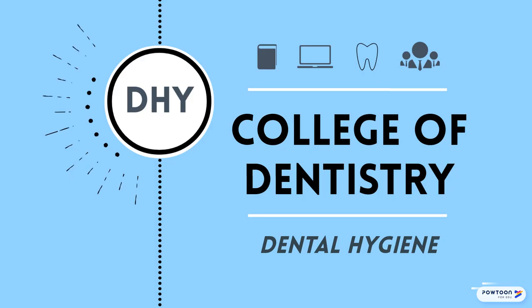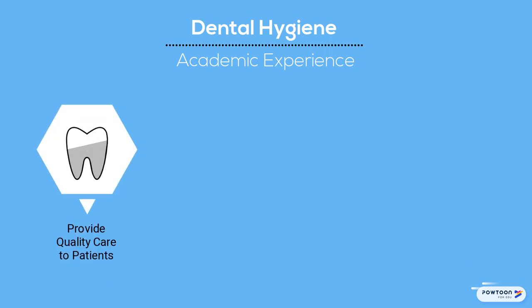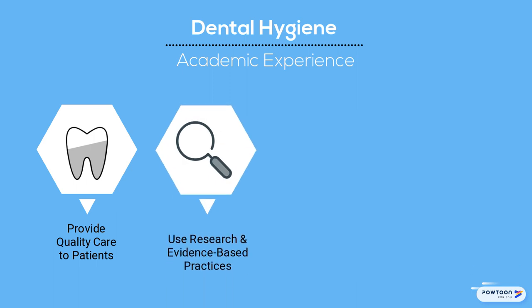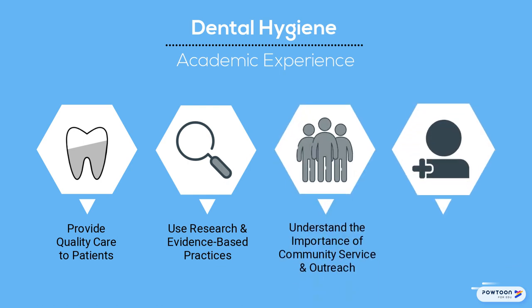Dental Hygiene is the sole undergraduate major offered by Ohio State's College of Dentistry and prepares students to become licensed dental hygienists. Through their academic experience, students will learn how to provide quality care to patients in a professional manner, use the latest research and evidence-based practices to make appropriate decisions about patient care, understand the importance of community service and outreach, and value leadership and professional development.